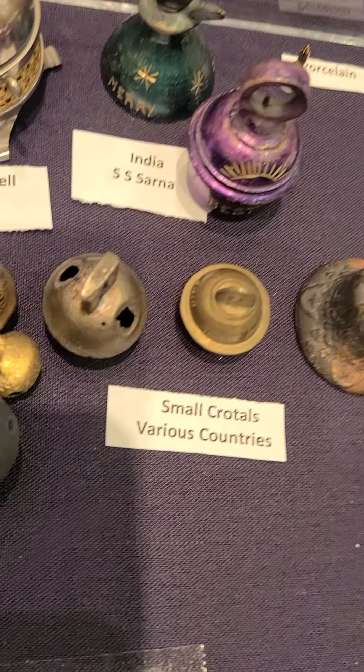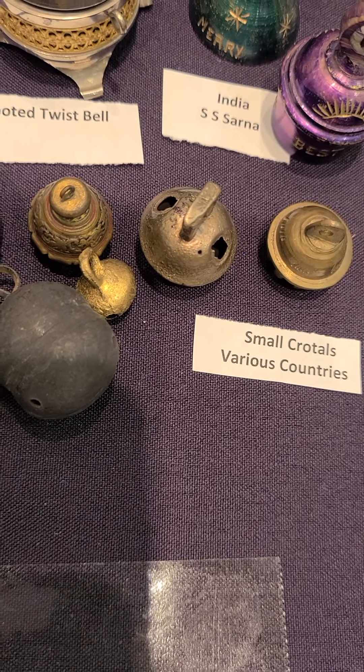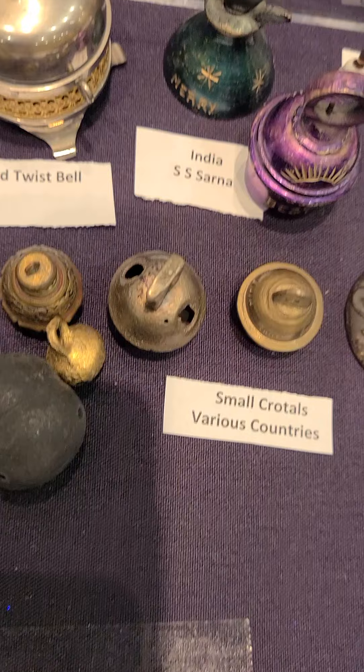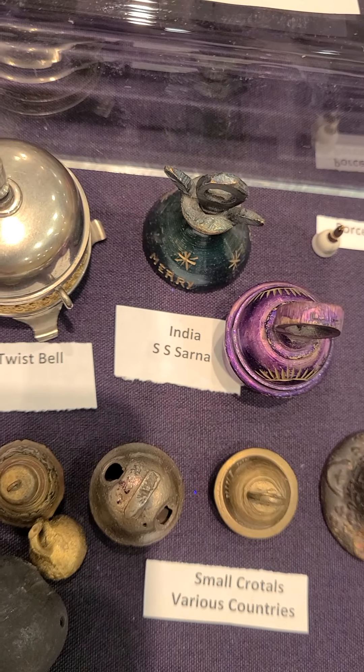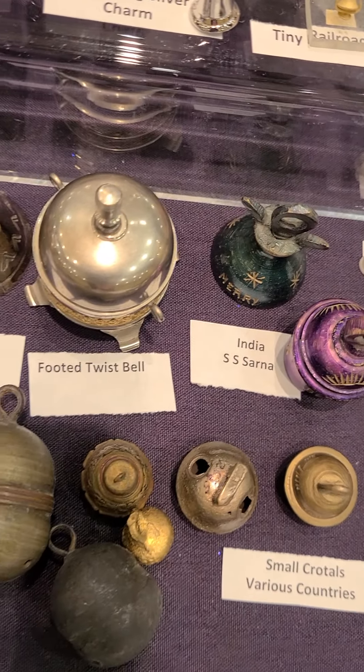Here are some crotal bells. They have a little ball inside, and when you shake them, they ring. These are from India by a company called SS Sarna. They've been in the bell-making business for years and years.